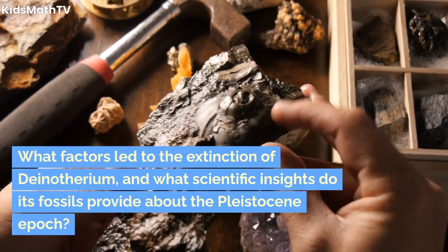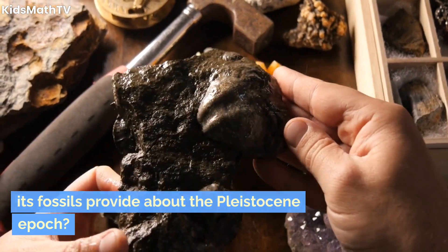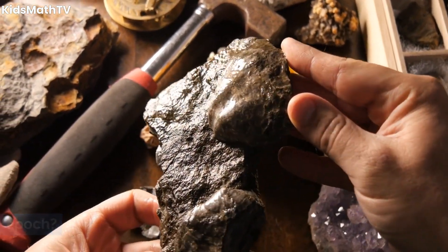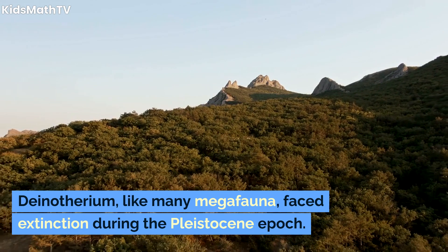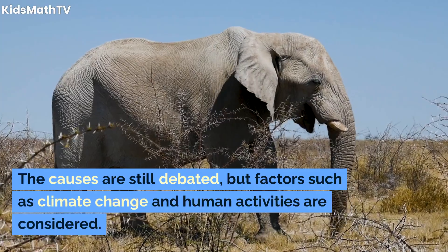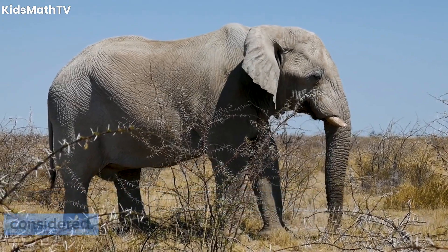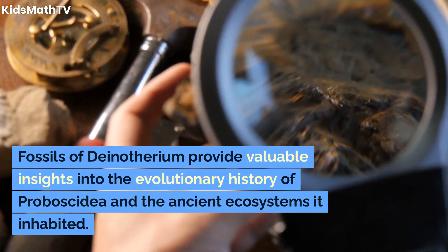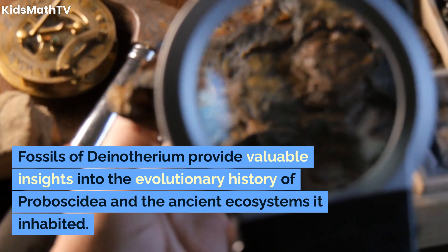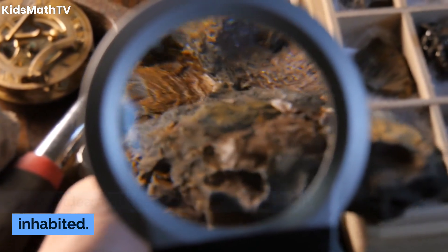What factors led to the extinction of Dinotherium, and what scientific insights do its fossils provide about the Pleistocene epoch? Dinotherium, like many megafauna, faced extinction during the Pleistocene epoch. The causes are still debated, but factors such as climate change and human activities are considered. Fossils of Dinotherium provide valuable insights into the evolutionary history of Proboscidia and the ancient ecosystems it inhabited.